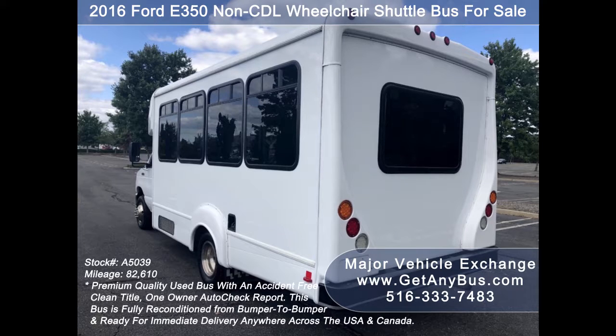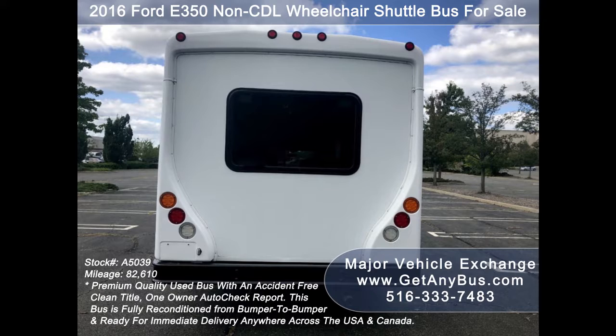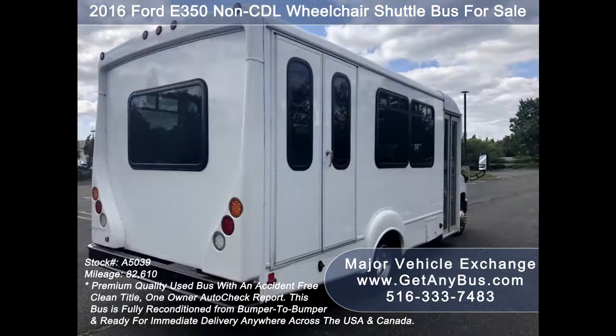This is a fully reconditioned and detailed shuttle bus ideal for adult transportation, senior transport, retirement homes, adult daycare, church, shuttle business, school, or team use.